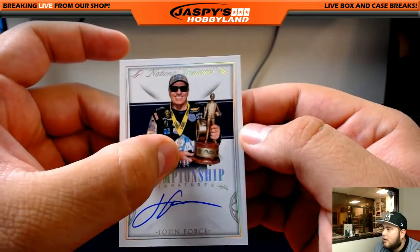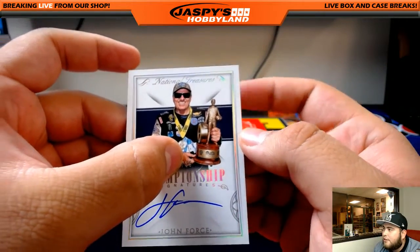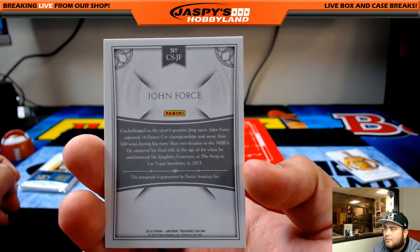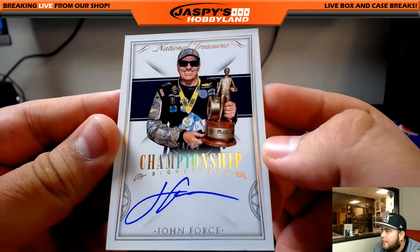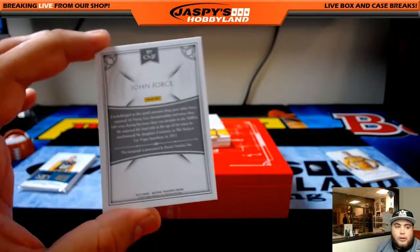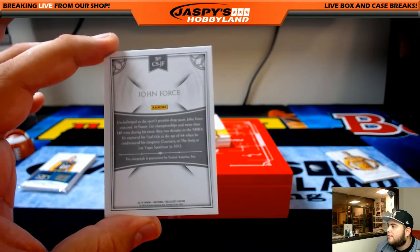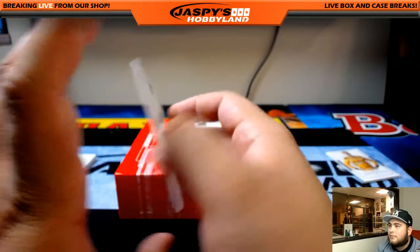All right guys, next one — it is a John Force autograph and that is out of 25. Championship signatures, there's John Force. That's out of 25, so everybody under 25 has a chance. Let's see — 24 of 25, see that guys? 24 of 25 John Force auto. So who has spot 24? That's Alan — Alan Murdoch with spot 24. He also has spot 25, and right above him with spot 23 is Jeff. There it is, John Force 24 of 25 goes to Alan Murdoch. There you go Alan.